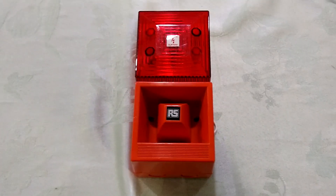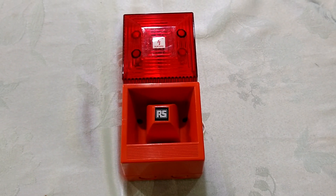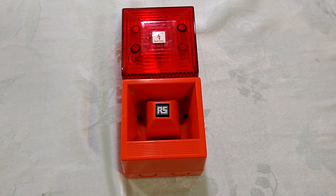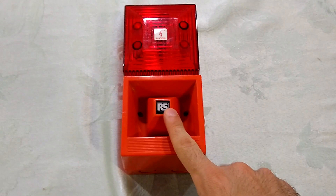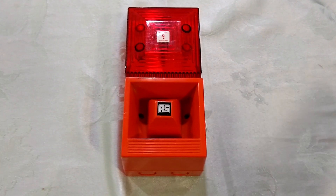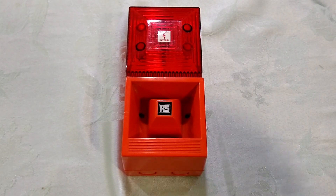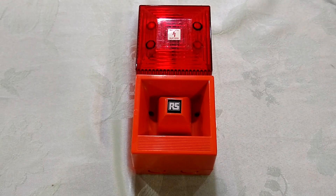These were distributed by a few different companies throughout their history, most notably Clifford & Snell, which was later bought out by a company called R. Stahl. Now, this one was distributed by RS Components, which is a British electronics company and unrelated to R. Stahl, despite sharing the same initials. It actually stands for Radio Spares — I did some homework prior to making this video.